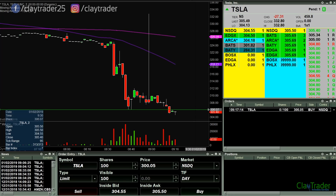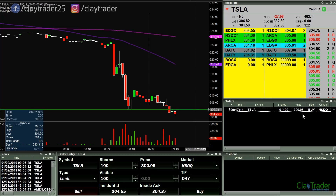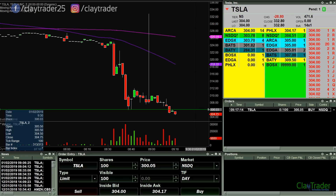Good morning, it is Clay at ClayTrader.com. This will be a live trade video where I try to capture some of my trades as they unfold live. Market opens up in about 13 minutes. Watching Tesla here — big gap down. Maybe some pre-market trading on it. I have an order at 3.05, which you can see right here. So if it looks like it is gonna work its way down to the $300 mark, I'll get the video rolling. If not, I'll see you back at the market open.